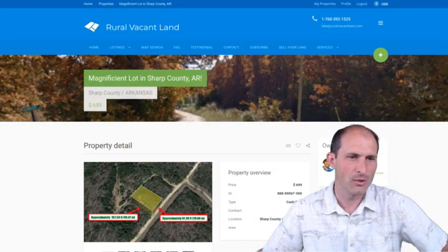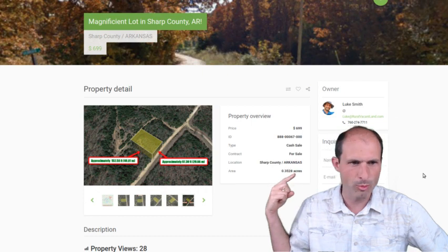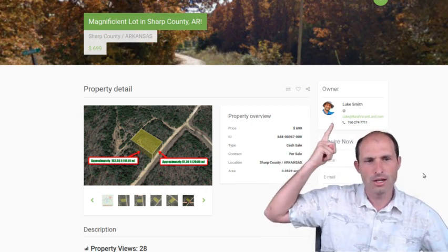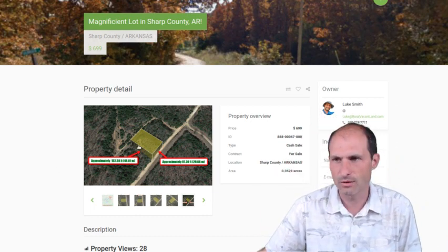Let's jump into the website and I'll show you this one. I'm asking $699 for this one. It's 0.35 acres, a little bit bigger than a lot of the other ones I have for cheaper. My name and number is on here, so if you want to ask questions, feel free to ask away.